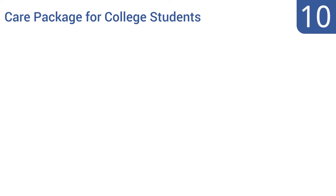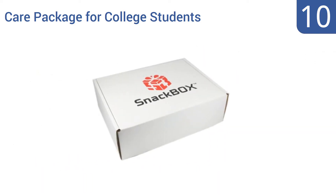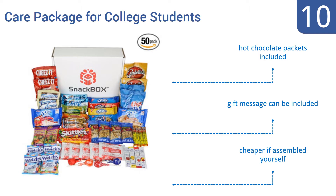Starting off our list at number 10. The Care Package for College Students gift box from Snackbox includes a bevy of delicious and utterly unhealthy foods any young person will gobble up with greed. Send one to your student during exam time so they can stay hopped up on sugar while studying all night. It comes with hot chocolate packets and a gift message can be included. However, it would be cheaper if you assembled it yourself.